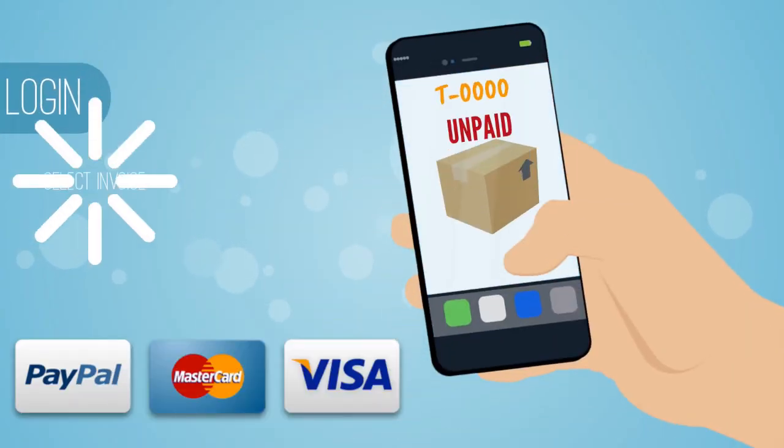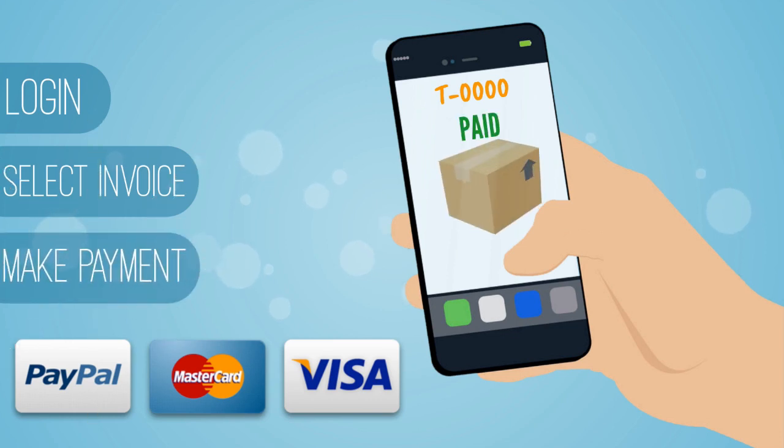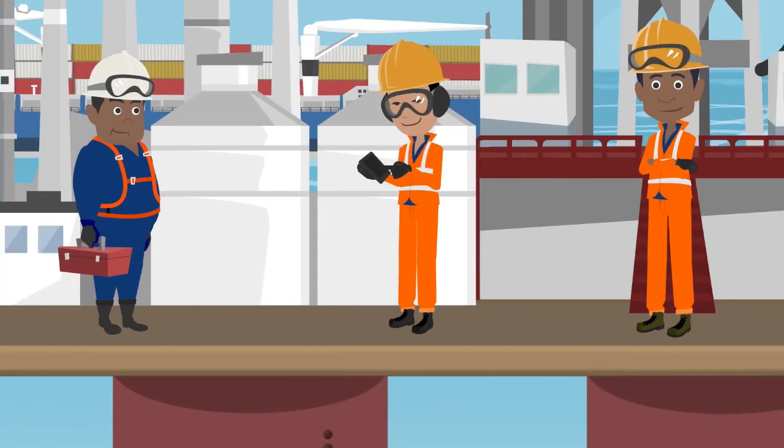Just log in to your CSF dashboard on a PC, laptop, or even your phone and make your payments online directly to us. It's secure and an easy way to